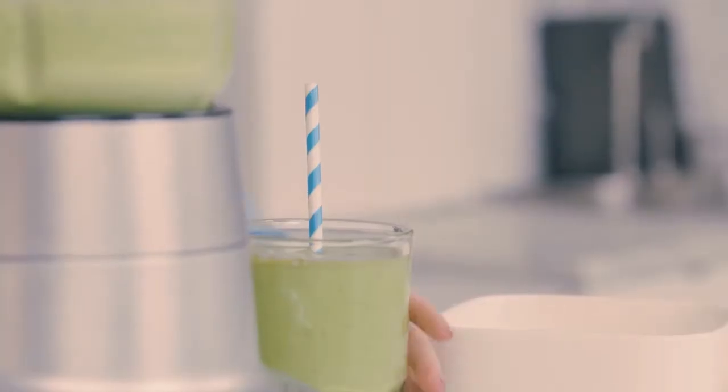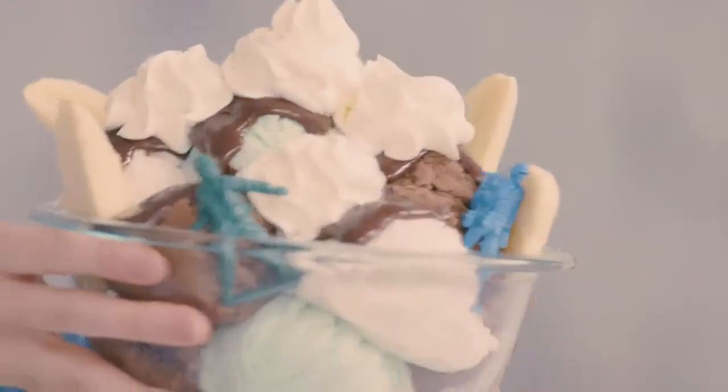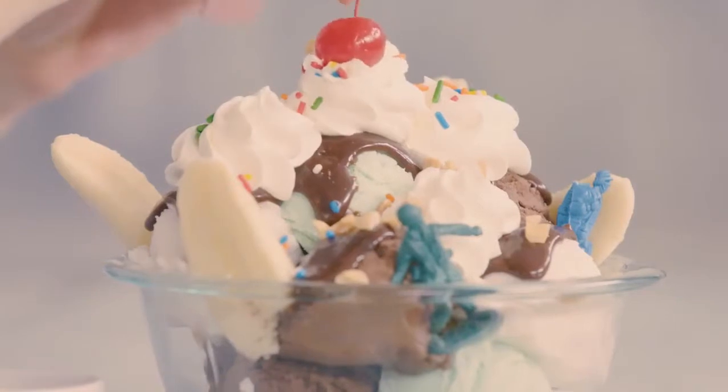First up, smoothies. And we have French toast. A magnificent ice cream sundae — cherry on top. Et voila! I made all of this using one special ingredient.